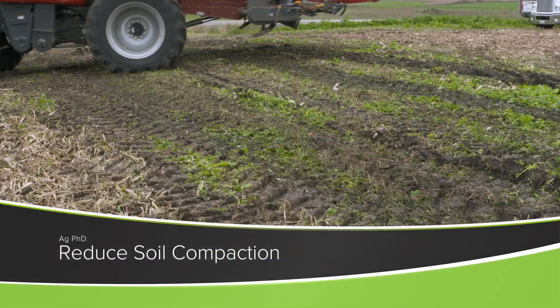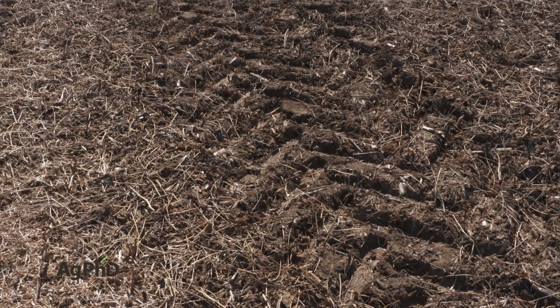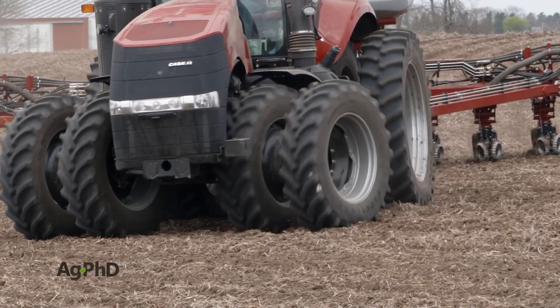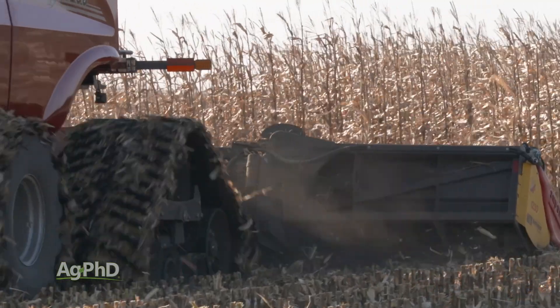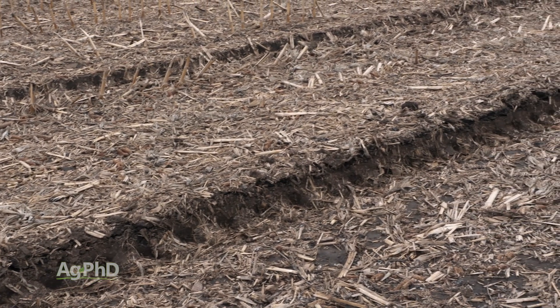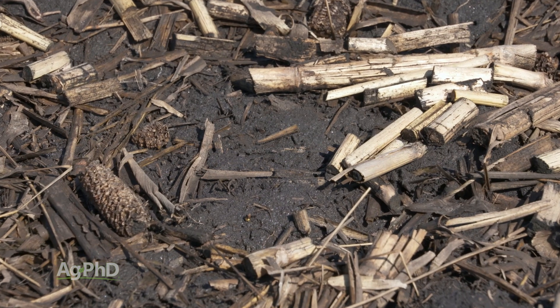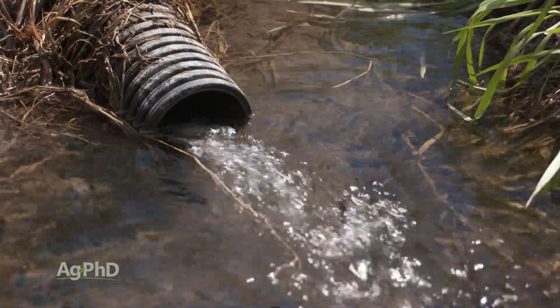Compaction is something you can never eliminate on your farm, but you can certainly reduce it. You already know many of the factors: lower your tire pressure or use tracks, stay out of the field as much as you can when the ground is wet. Those couple of things will solve a lot of your problems. Drain tile absolutely helps, but today we want to focus on a couple other things you haven't necessarily thought a lot about.